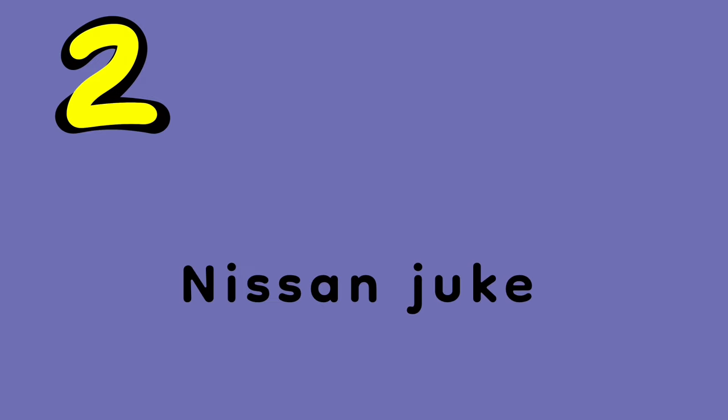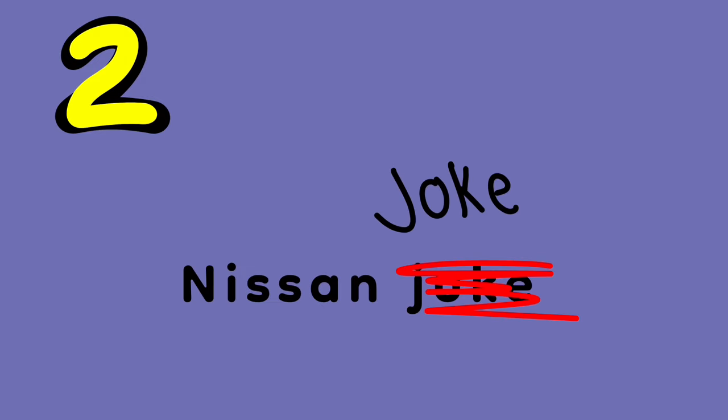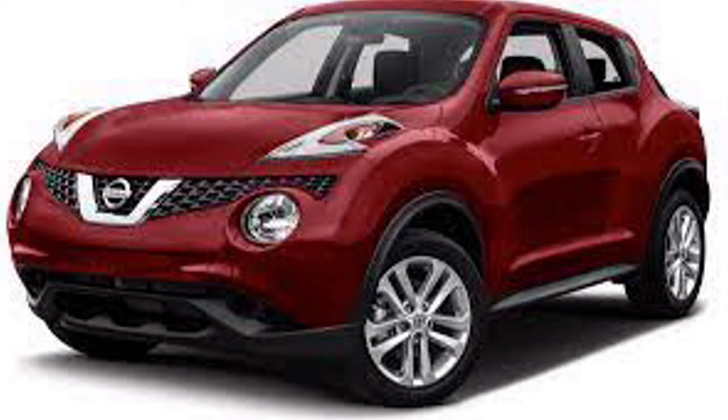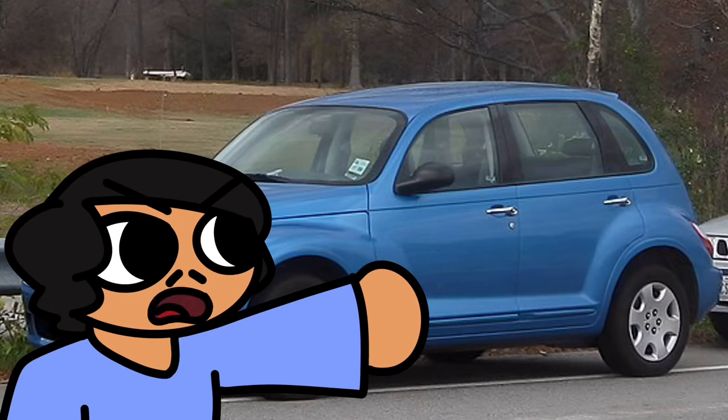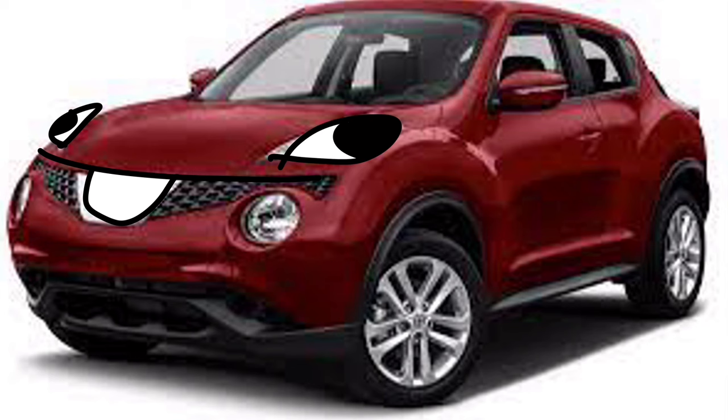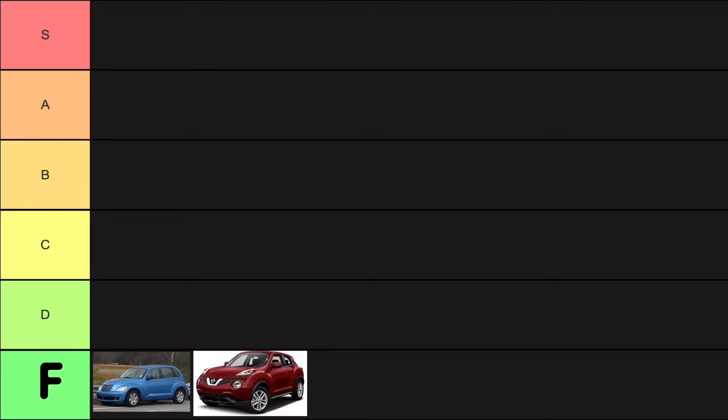F. Next we got Nissan Juke, which should be renamed to Nissan Joke because it's a joke. This car is a joke. Now this car would get at very least a C if it weren't for the front end design. Like what kind of design is this? It looks like they took inspiration from the Chrysler, but instead of adding multiple teeth, they just made it look like it's smiling with a single tooth. F.